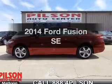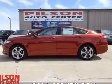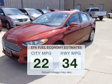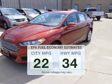Presenting the 2014 Ford Fusion. If you're looking for an automobile with great attributes, look no further. In the city or on the highway, you'll spend less time at the pump with this fuel-efficient vehicle.